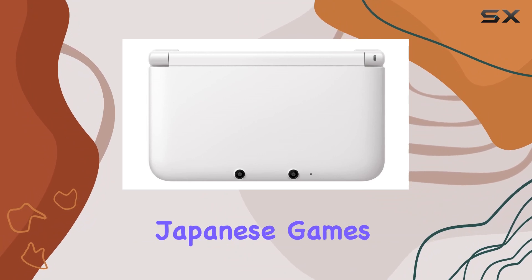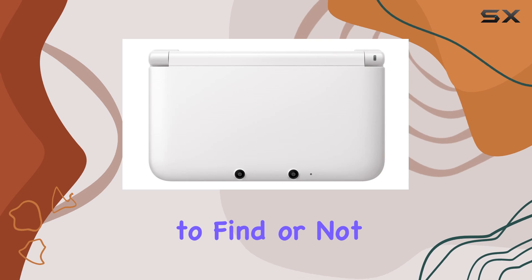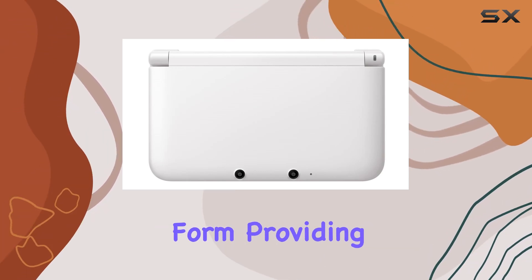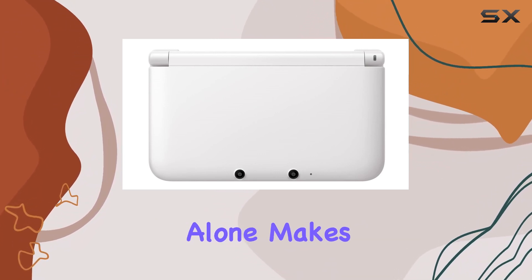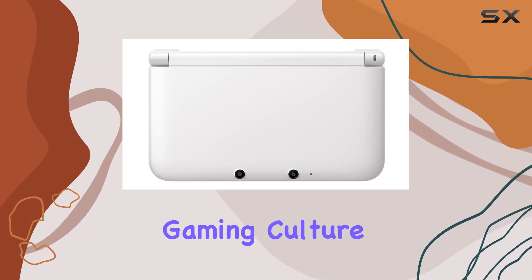For those who are fans of Japanese games, this console is a treasure trove. Games that are hard to find or not available in other regions can be enjoyed in their original form, providing an authentic gaming experience. This aspect alone makes the 3DS LL a must-have for collectors and enthusiasts of Japanese gaming culture.